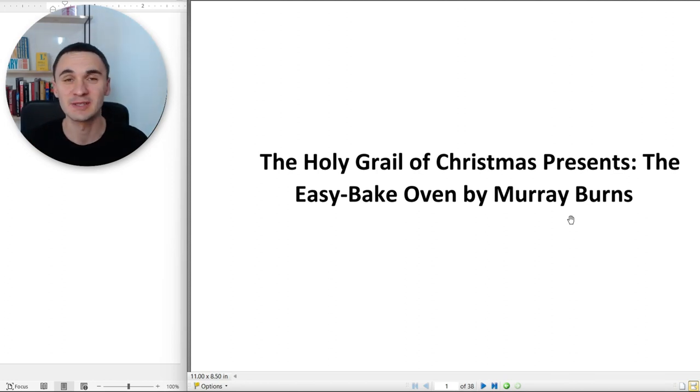Hey guys, welcome to this reading lesson. Today we're going to read a story written by a native speaker.